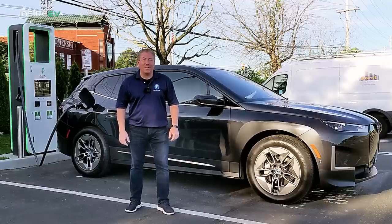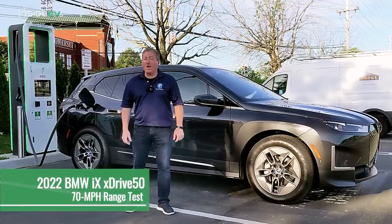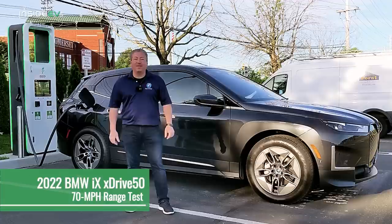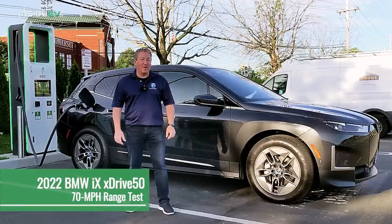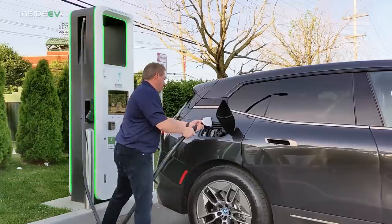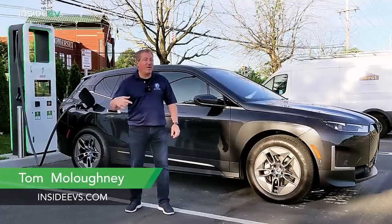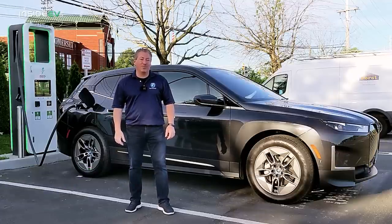Hello and welcome back. I'm here today with a 2022 BMW iX xDrive50. We're going to give this car the InsideEVs 70 mile an hour highway range test. I'm charging it up to 100% before hopping out onto the highway and driving in long loops to see just how far this car goes.